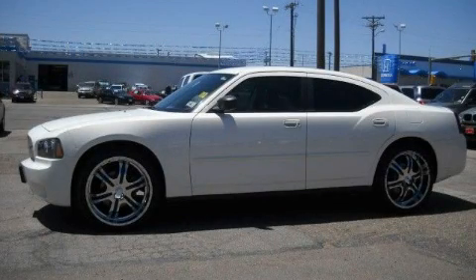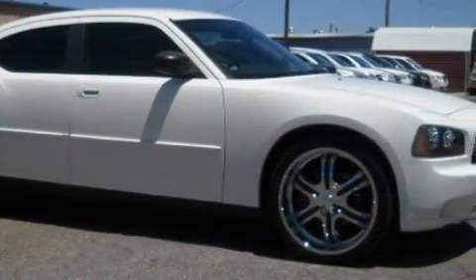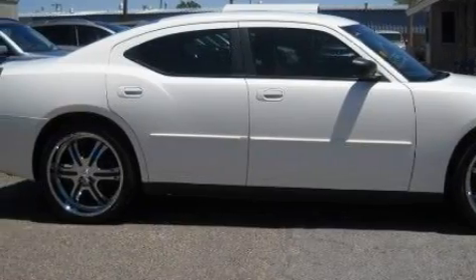This is a 2007 Dodge Charger. It has a 3.5-liter six-cylinder engine and an automatic transmission. Its top features include a CD player, traction control and stability control systems, halogen headlights, and this vehicle has fewer than 22,000 miles on the odometer.